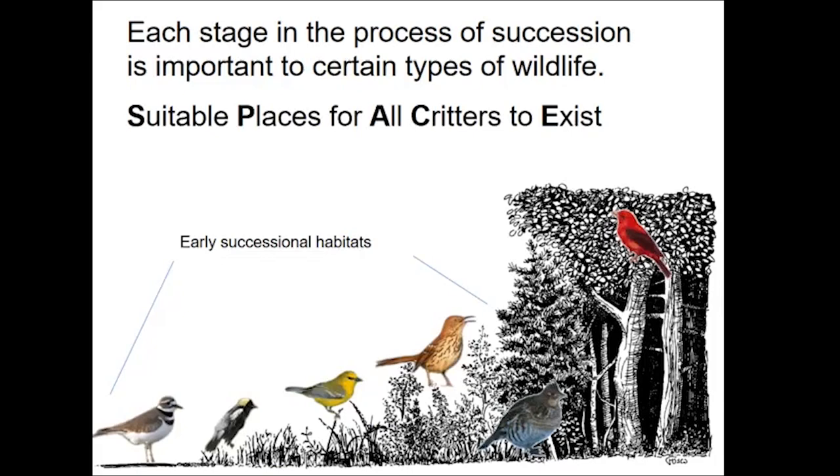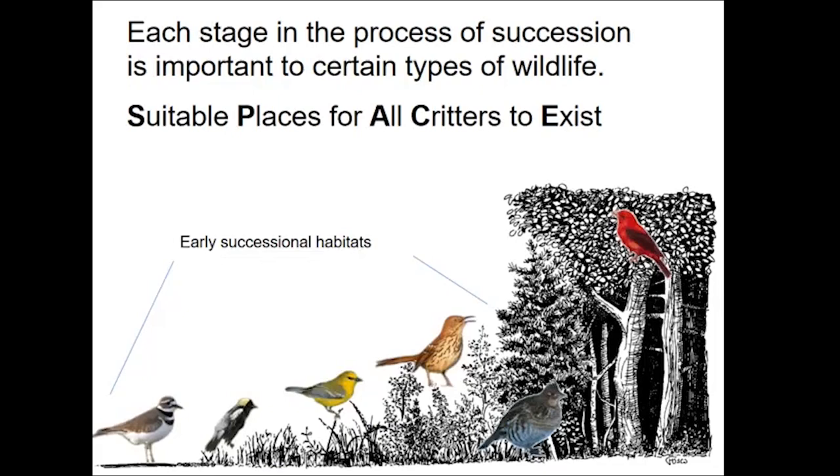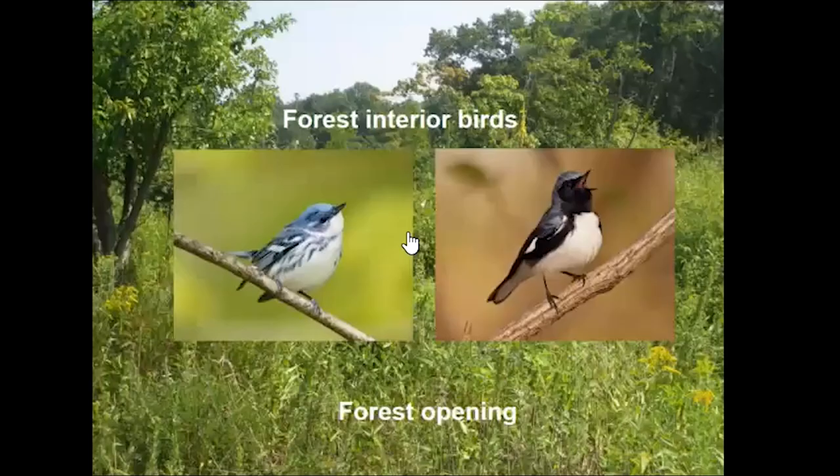If we want to have all of our critters, we have to have suitable places for all of them — all of these habitat stages. Some species depend on multiple stages. The American woodcock, for example: if you go out in the evening to an area with some open field habitat next to young deciduous forest, you might hear woodcock displaying just as it starts to get dark. They need both stages — display habitat and nesting habitat. Even forest interior birds depend on forest openings where they do a lot of their feeding, finding insects in those openings.